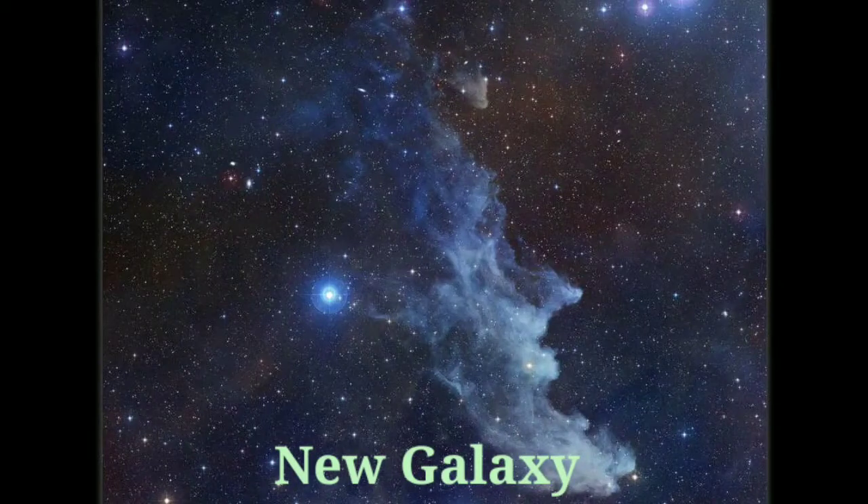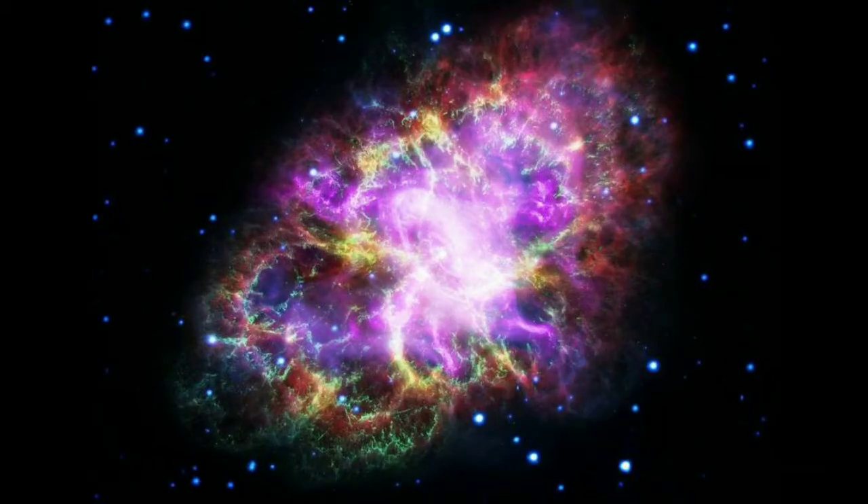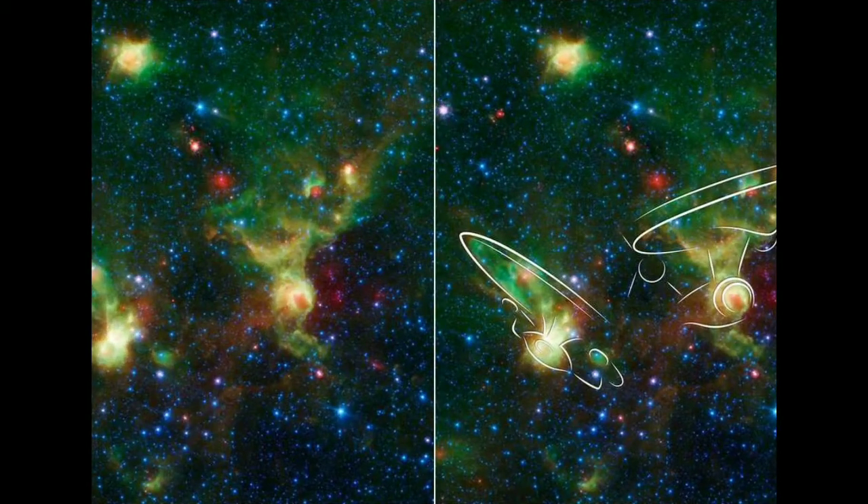Cue the Imperial March. NASA has got an active galaxy that looks like it belongs in Darth Vader's fleet. Fortunately, it's located 500 million light years away in the Cassiopeia constellation, and we won't have to engage it in a space dogfight.